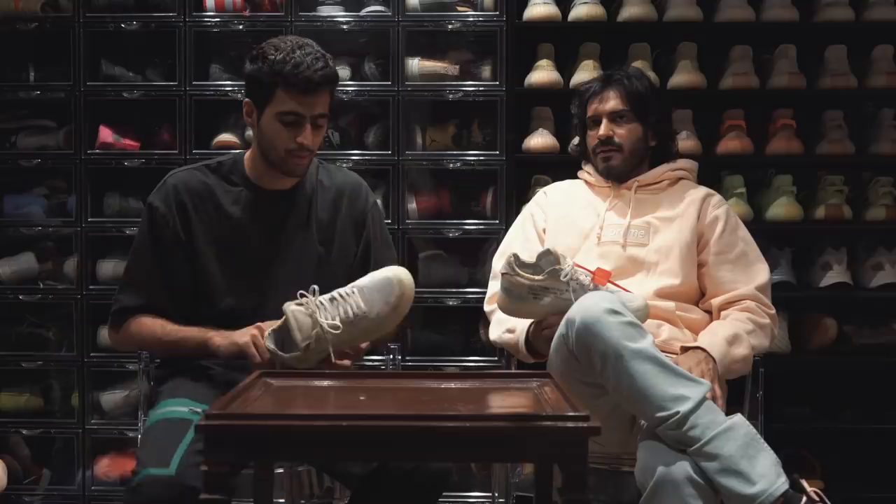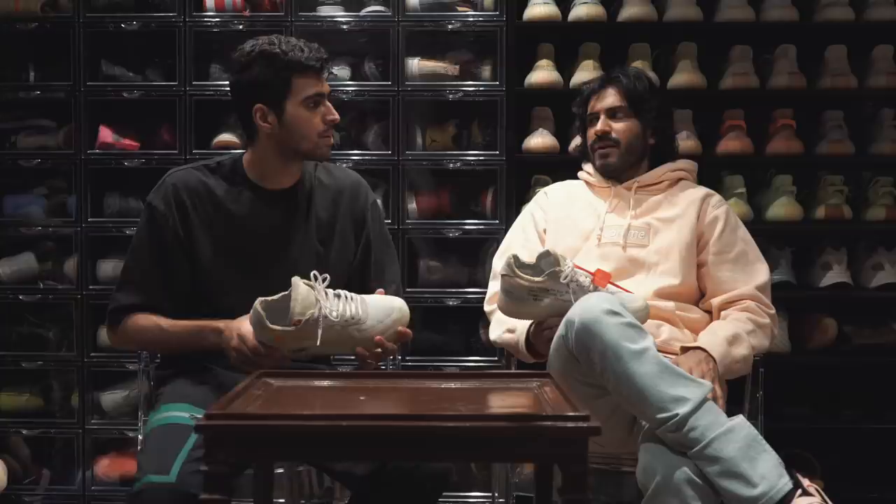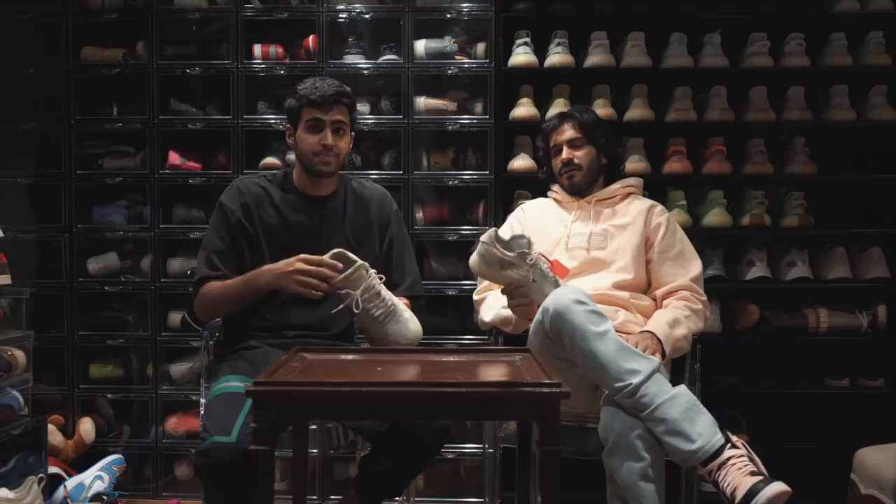I picked up my pair for around $600–650 and ended up selling it for around $1,250. DS pairs of this are like a myth — literally impossible to find. Very happy and lucky to own these.